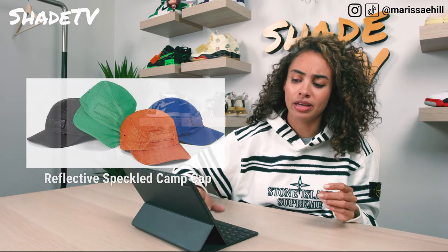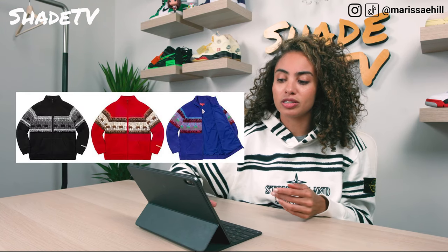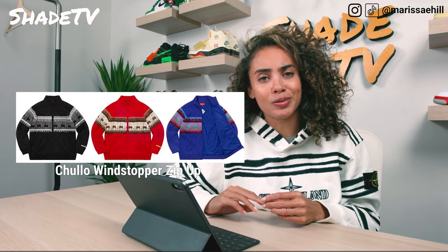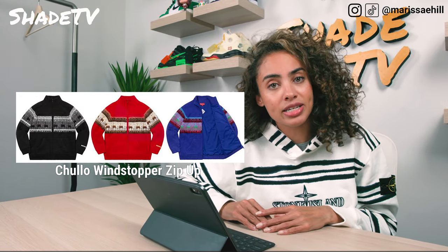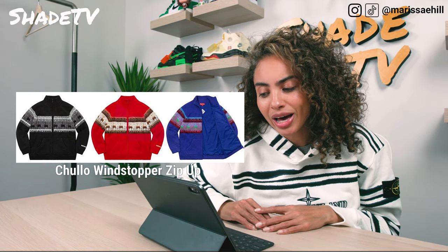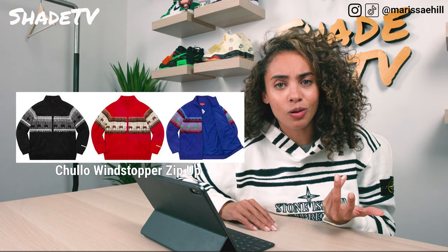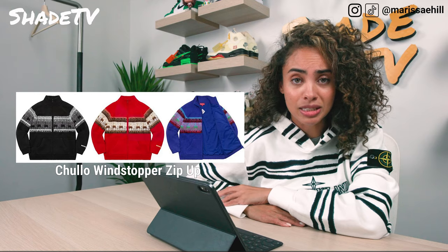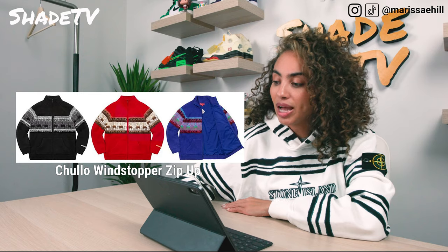Then we have the matching Chulo Wind Stopper Zip Up Sweaters — the perfect sweater for a sweater party. With potential lockdowns in New York you may not even get to wear it, but this red one reminds me of Home Alone for some reason. Macaulay Culkin may have worn a sweater like this! It comes in the same colors as the beanie — blue, red, and black colorway.